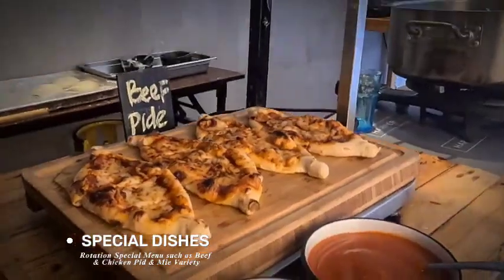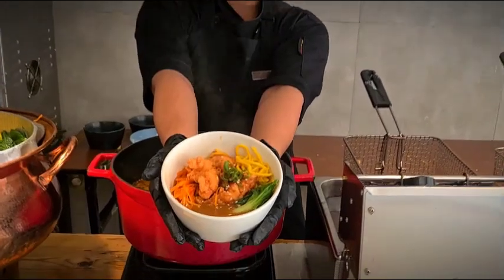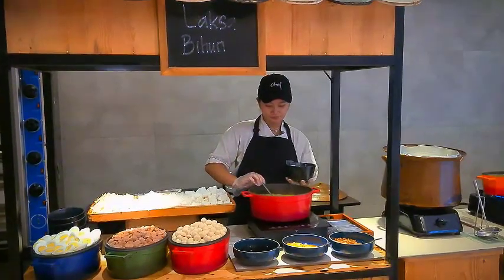Every day we have a special dish which rotates per day, such as beef or chicken pie, ramen, or all mie ayam variants.